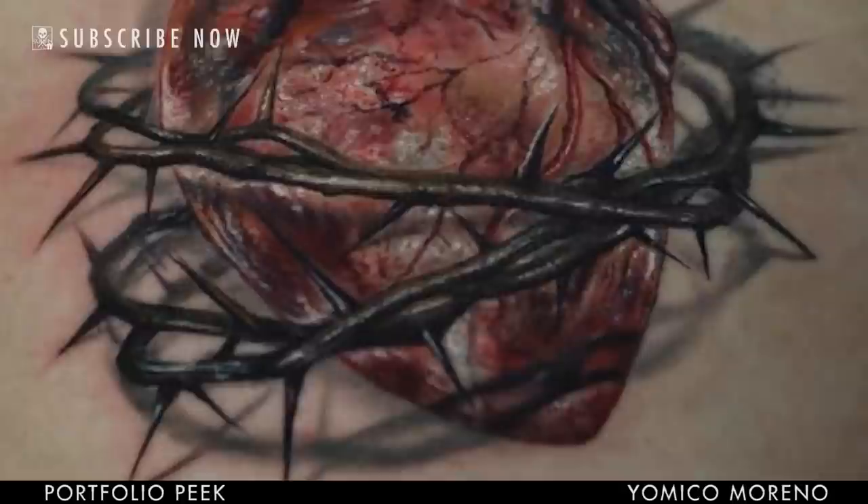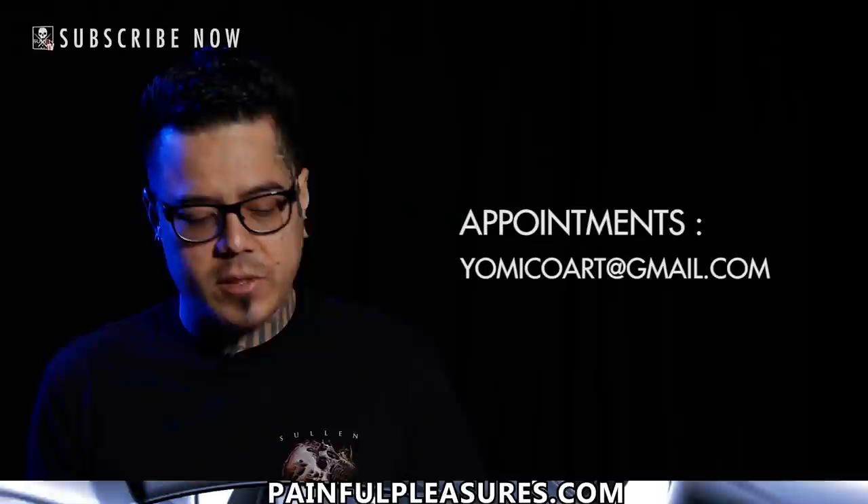To get an appointment with me is easy. Just send an email to jamyco.r@gmail.com. People just send me their ideas and some references.